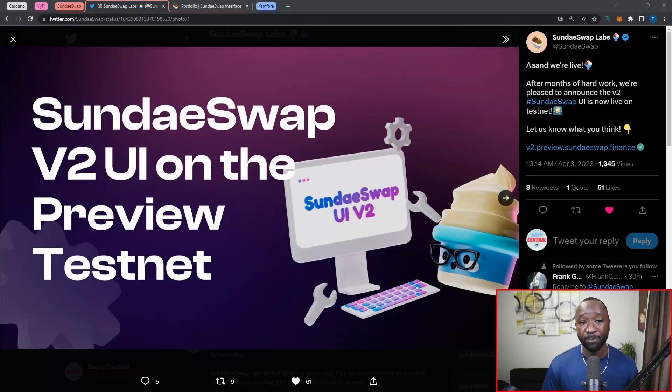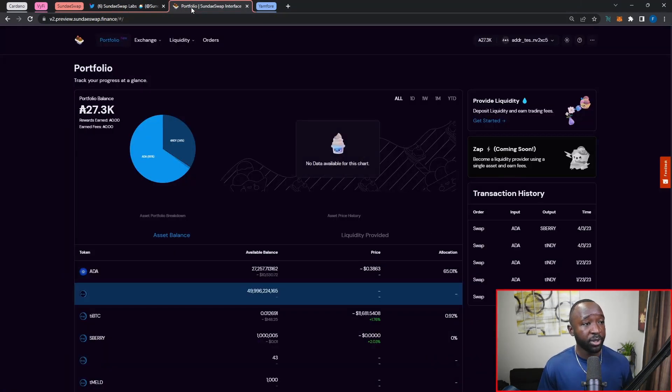Moving into the next topic, I want to highlight the fact that SundaeSwap — one of the first AMM DEXes to officially launch on Cardano — will now be upgrading to version two. Their announcement reads: 'We are live. After months of hard work, we're pleased to announce the V2 SundaeSwap user interface is now live on the testnet.' There was so much hype when SundaeSwap launched — it was one of the very first AMM-style DEXes, launching in January of 2022. I'll go ahead and leave the link to this in the description.